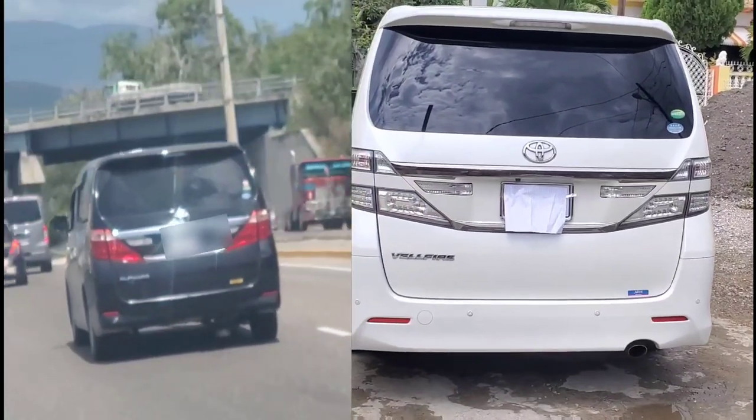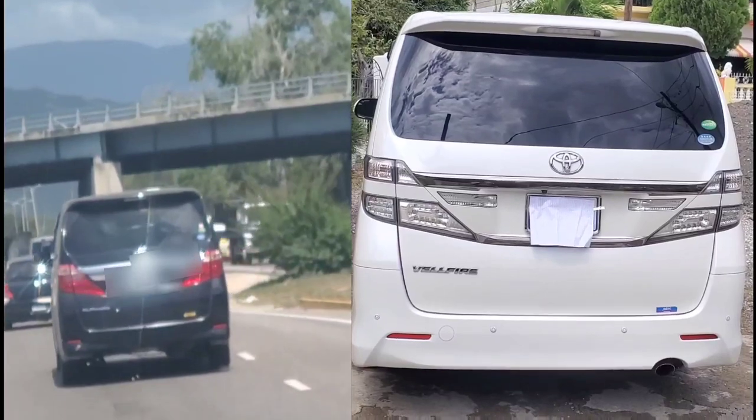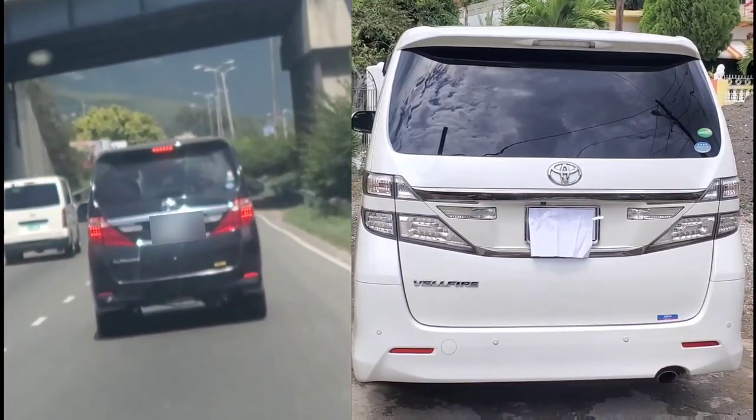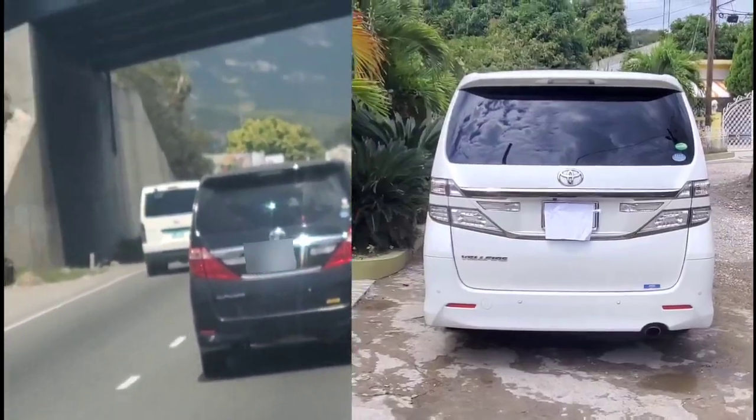The rear lights are also different, while the shape remains the same. The Alphard's tail lights are finished in conventional red reflectors, while those of the Vellfire are finished in crystal white.